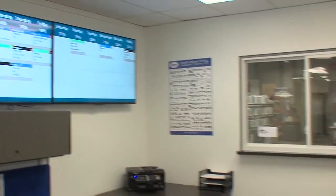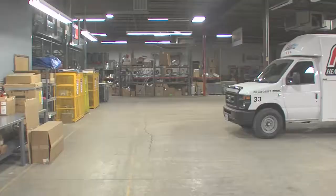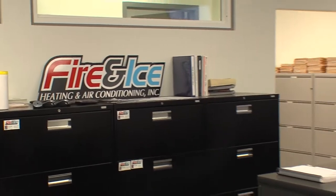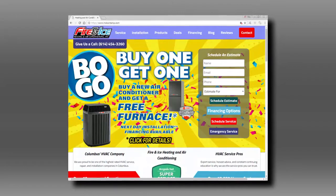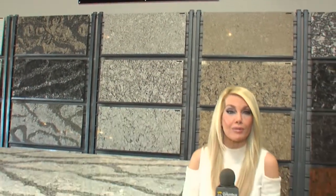Let's talk a little bit about your new facility — it's pretty nice. Tell us about some of the features. It's 17,000 square feet, and all our trucks get pulled in at night. We also have the largest training facility in Central Ohio. You can call us at IndoorTemp.com or at 614-842-2100.